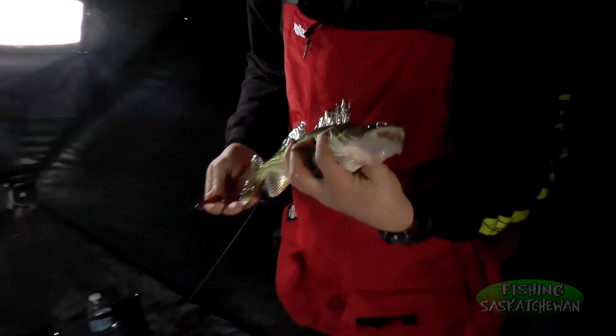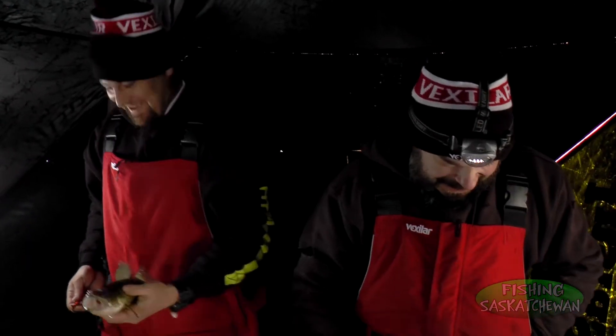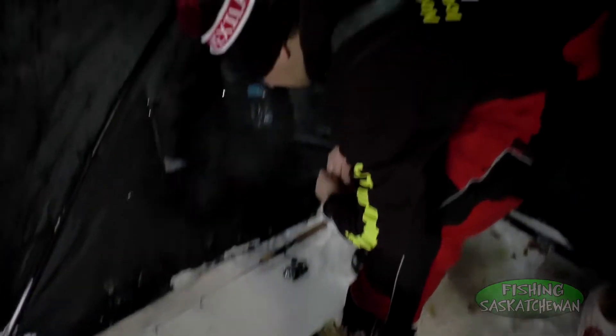It's a nice little eater-size walleye. He looked way bigger than that down the hole, but that's a nice walleye. Nice little eater size — and he's feisty down there. There he goes.